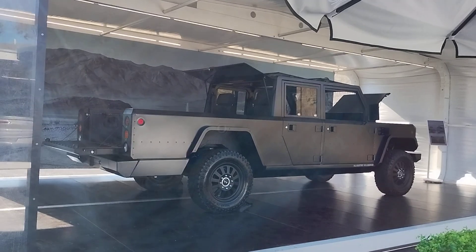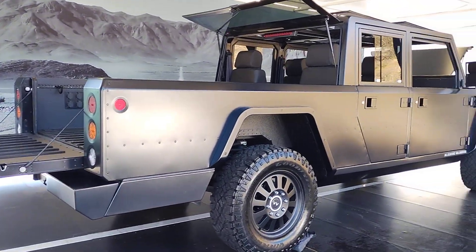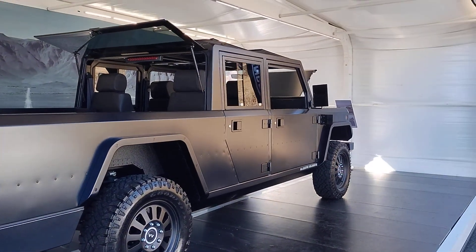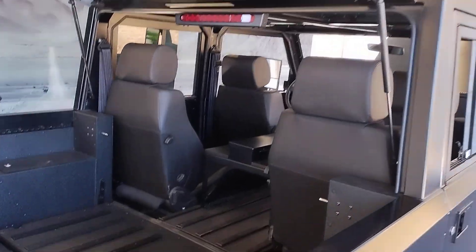Check this out everybody — this is the Bollinger B2. This is a pre-production EV truck and it does so many weird things I've never seen before on a production model. First off, the bed.